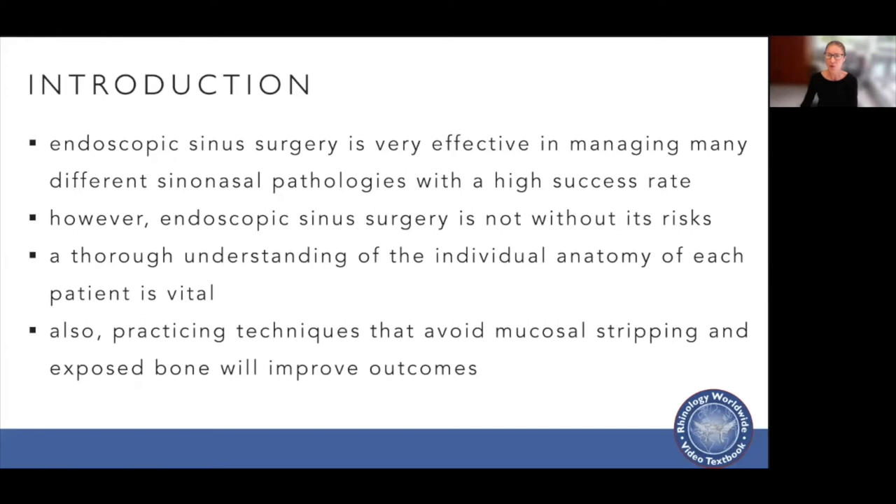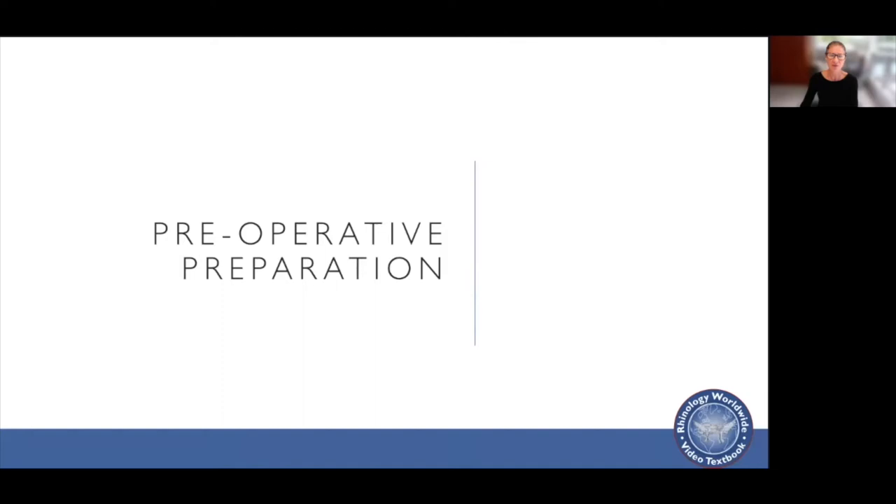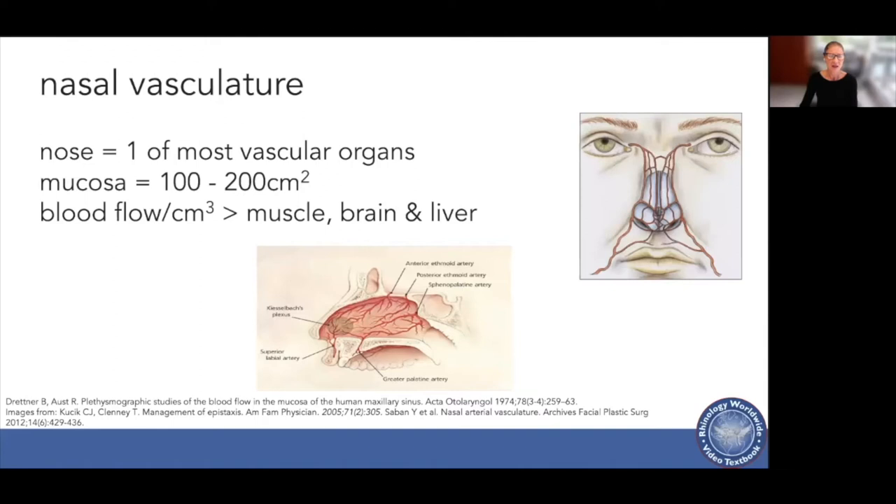So how do we prepare the nose and sinuses before surgery? The nose is one of the most vascular organs we have. It has up to 100 to 200 centimetres squared of mucosa, and its blood flow per cubic centimetre is greater than that of muscle, brain, and liver.